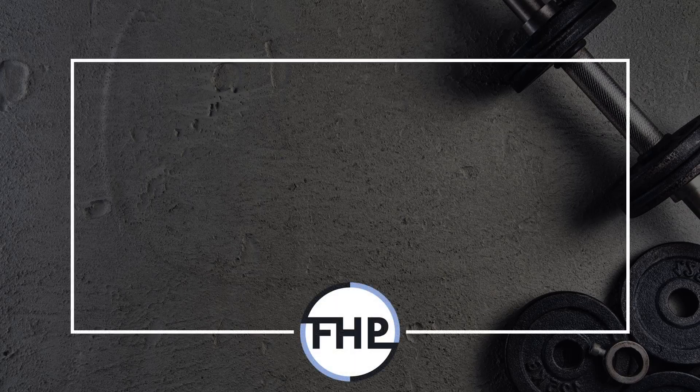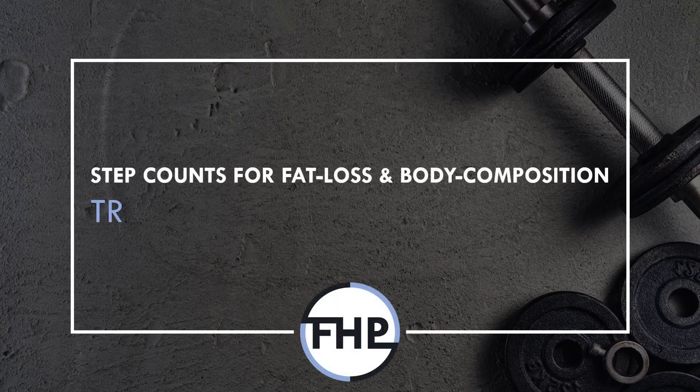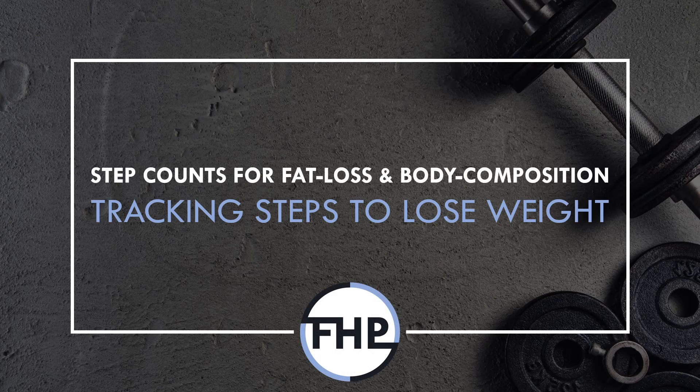Hi everyone, Peter here from Flow High Performance, and in this video we will be covering how tracking our step count can be a useful tool for fat loss or to maintain a leaner body composition.